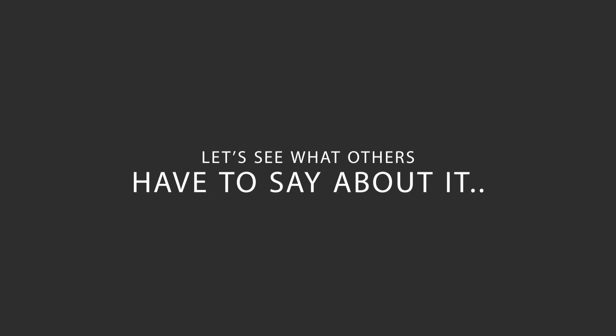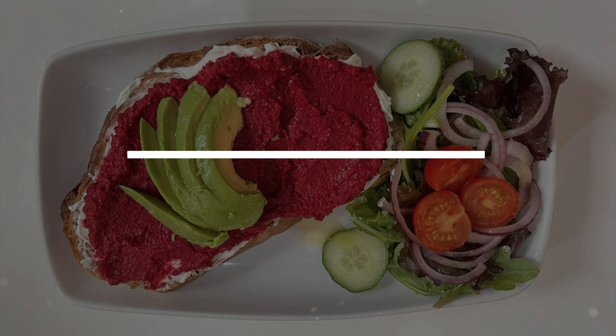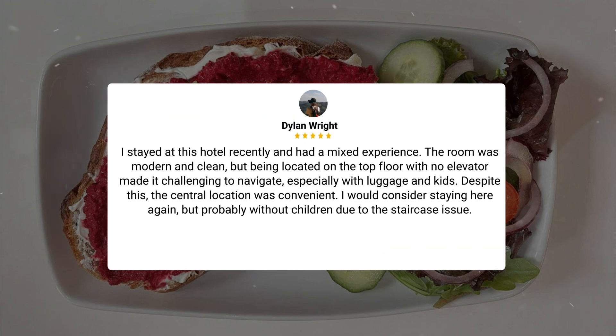Here's what other travelers have to say about this hotel. I stayed at this hotel recently and had a mixed experience. The room was modern and clean, but being located on the top floor with no elevator made it challenging to navigate, especially with luggage and kids. Despite this, the central location was convenient. I would consider staying here again, but probably without children due to the staircase issue.